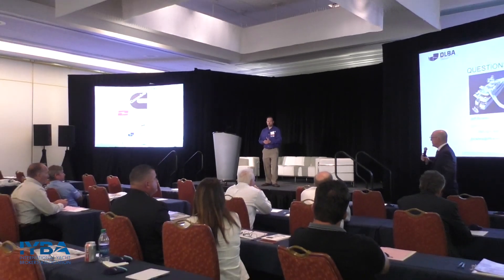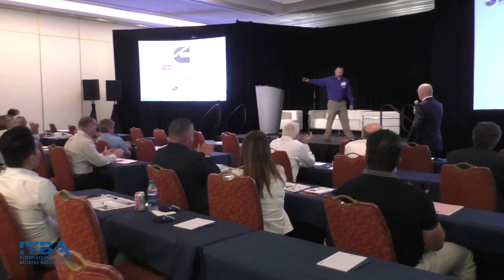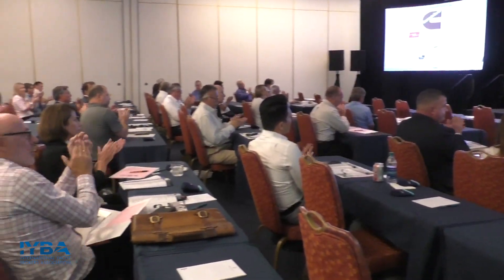Excellent. Thank you very much. Thanks, everyone. Excellent presentation. We'll be right back.